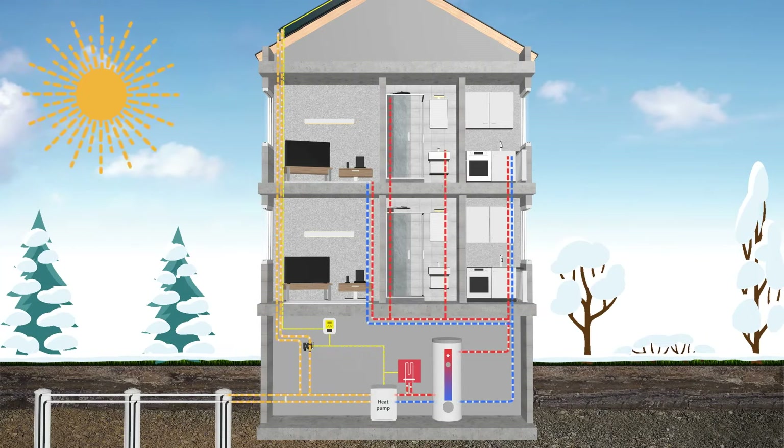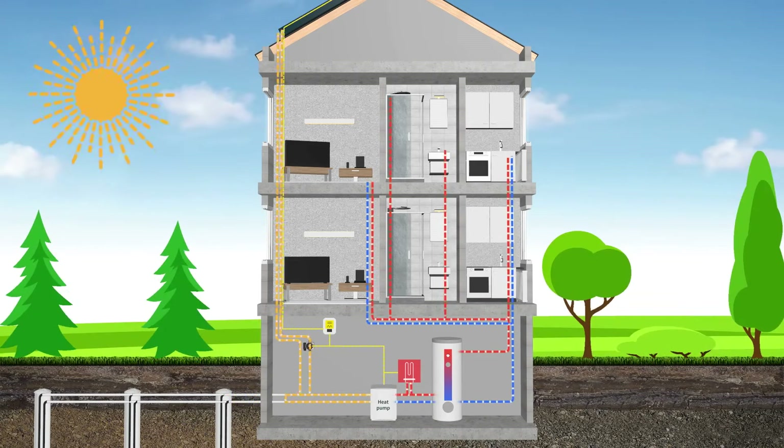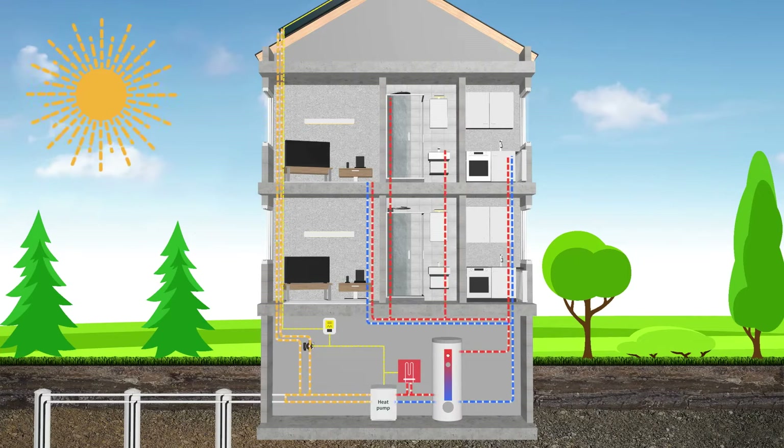When the sun is shining, the PVT collectors can increase the temperature and reduce the load on the borehole field. For a large part of the year, the PVT collectors can even provide all of the necessary environmental heat for the heat pump.